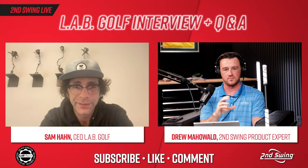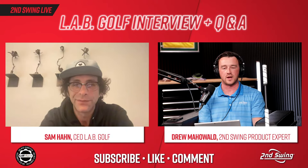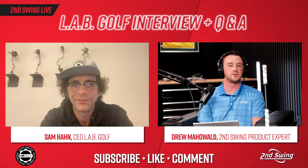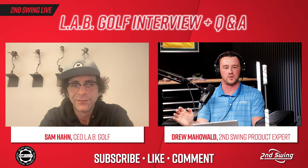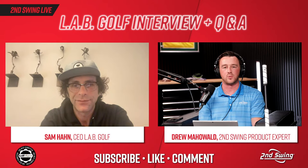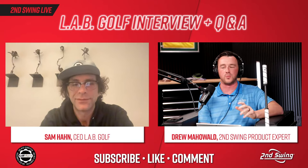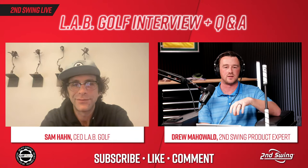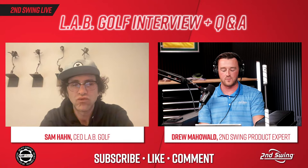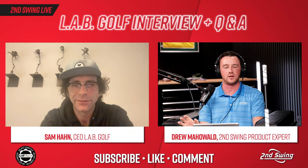I like that there's a blade putter in the Lab family for someone stuck on that smaller, compact visual — you still have the technology offered in the Link model. Now I want to dive into tour use and the popularity there. On tour, it's really grown over the last couple of years. Adam Scott was kind of the first big name to take the Lab brand to tour, and then you've seen Will Zalatoris, Lucas Glover, and other big names using the Mez Max. Has that tour popularity pushed you guys to a new level?